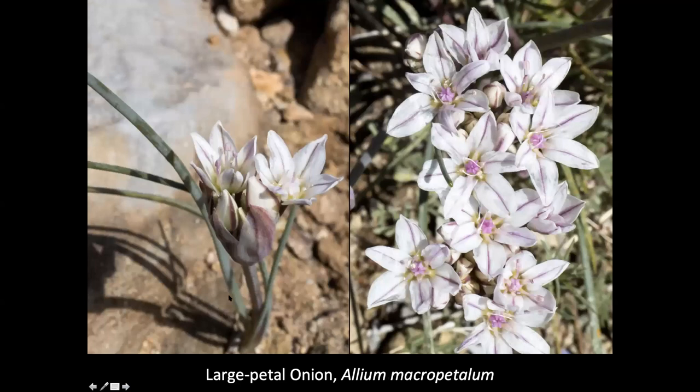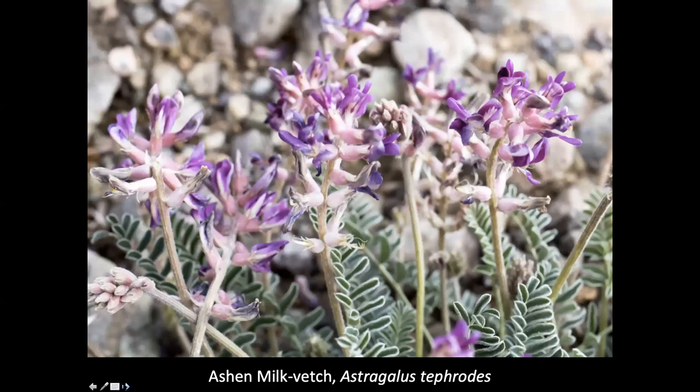The large-petaled onion, Allium macropetalum, was quite notable. We saw some nice examples of it — you can see how they have a nice cluster of flowers coming up from the little bulbs down in the ground. Macropetalum means large petals, and you can see how showy they are. Another flower scattered among the gravelly sandy soil is the ash milk vetch, Astragalus tephroides.